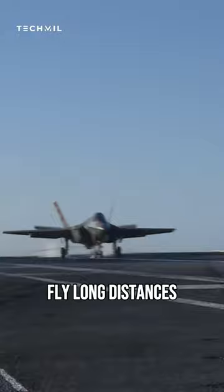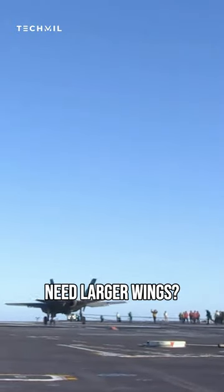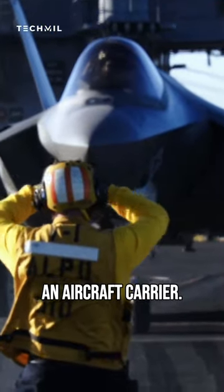This is important for the F-35C, as it needs to be able to fly long distances to reach and operate from aircraft carriers. So, why does the F-35C need larger wings? It's all about the need for lift and stability when operating from an aircraft carrier.